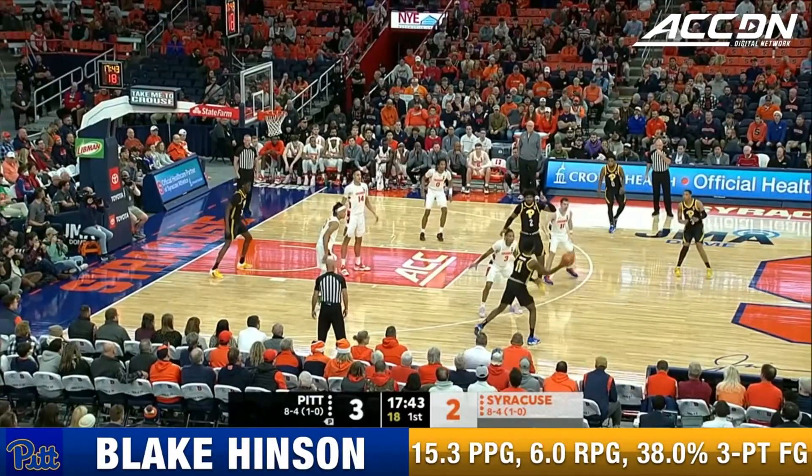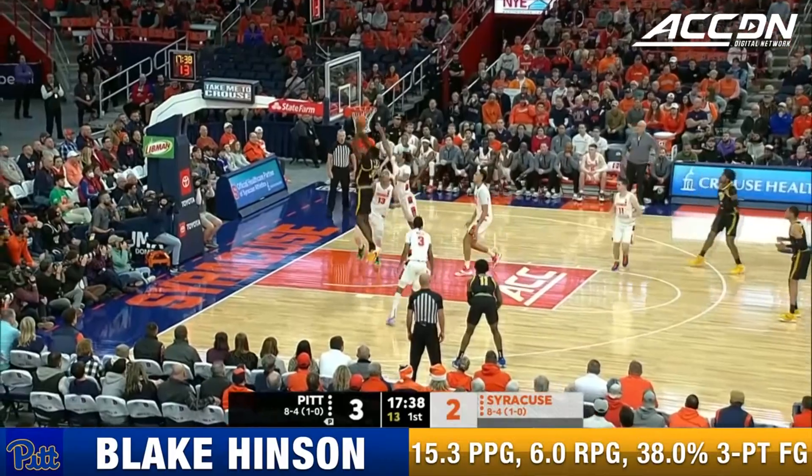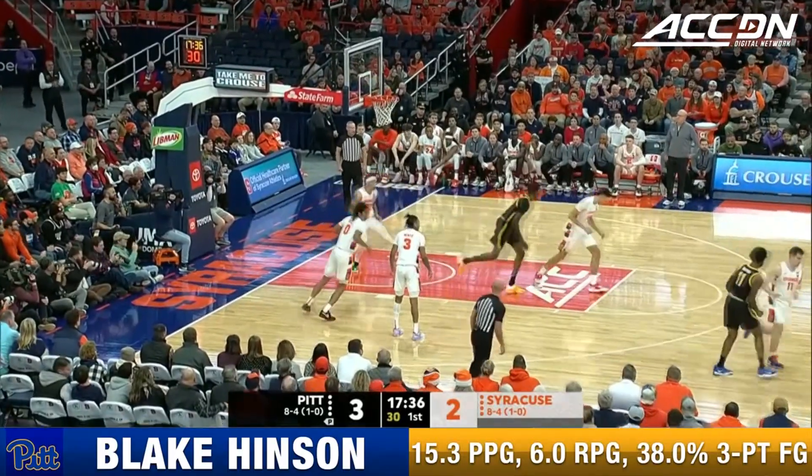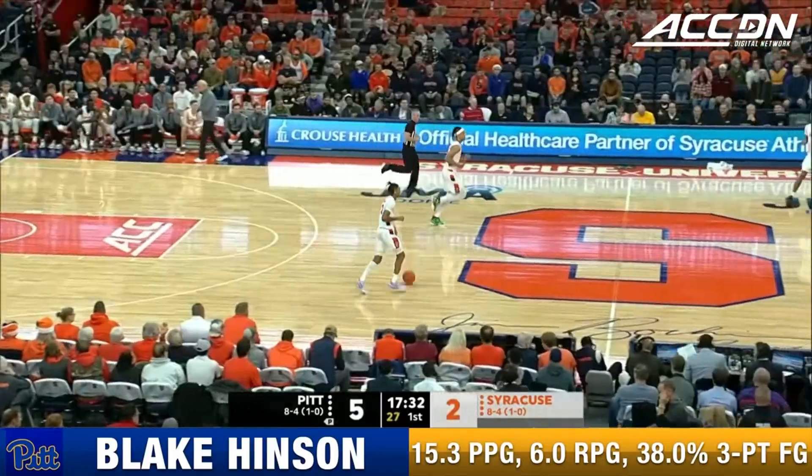What about Pitt and how long it kind of takes to figure this zone out, and what you've got to do on the offensive end? It's an adjustment — Federico hits there because you can't simulate it in practice.